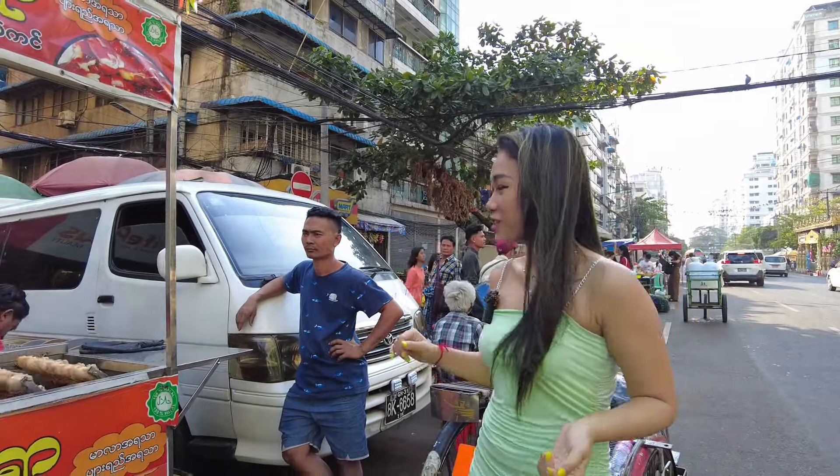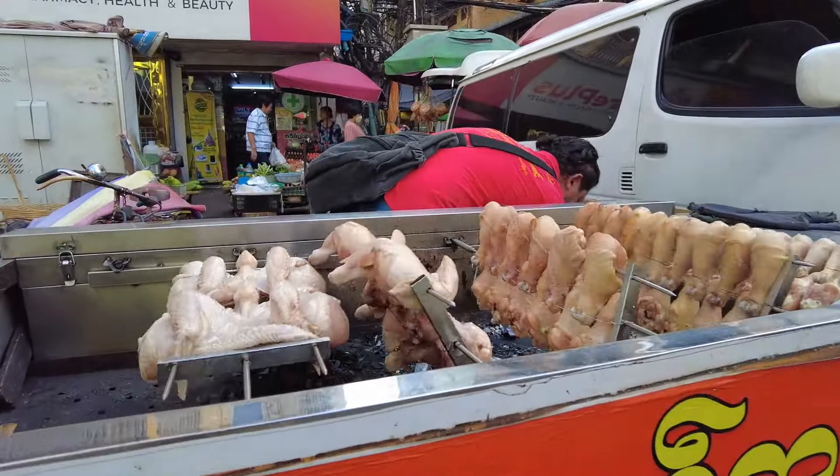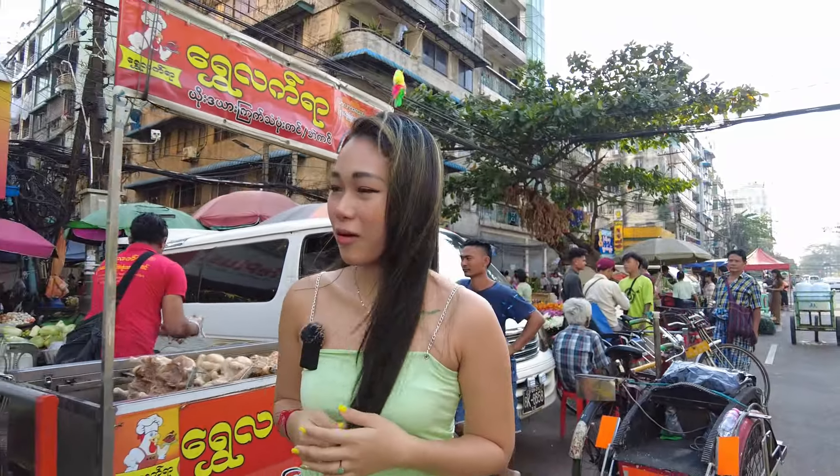Oh, this is a chicken. Look at this — it's rolling. We can get mala taste and honey taste. And dinsen.